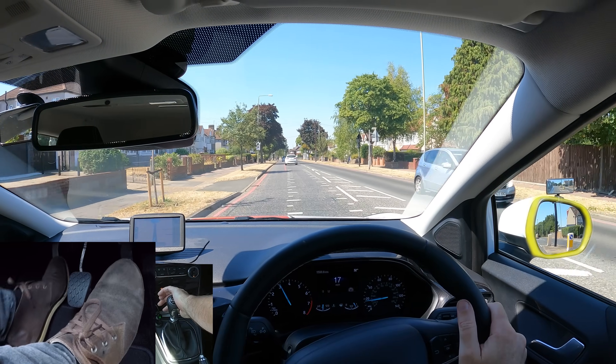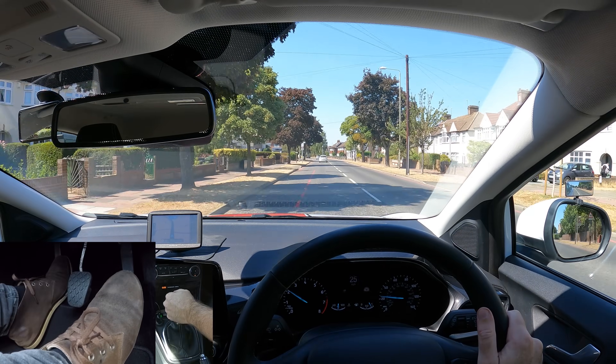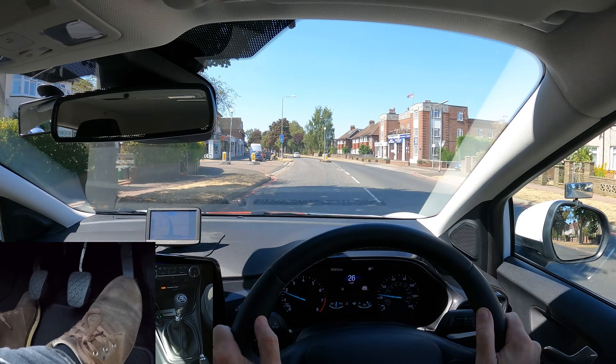Check mirrors and make progress. It's important when you pull out not to cause another driver to slow down, stop or swerve. It's safe to get up to the speed limit and you don't want to be annoying for drivers behind.